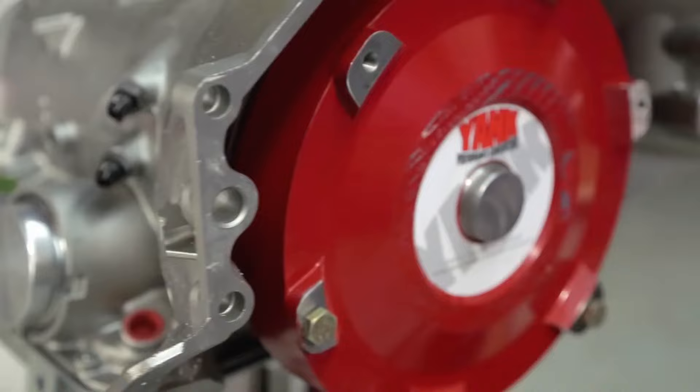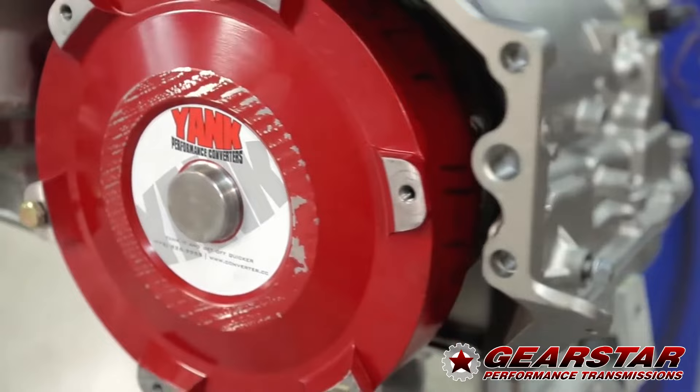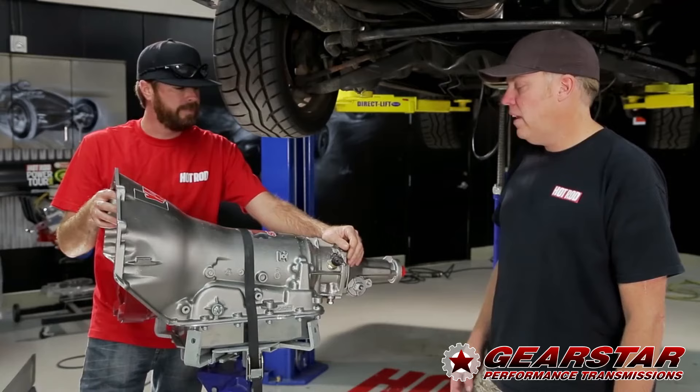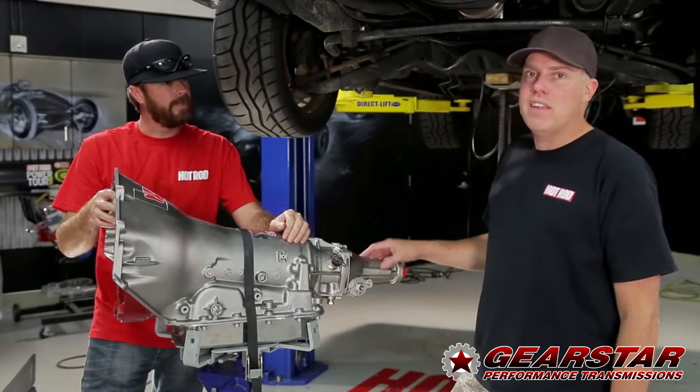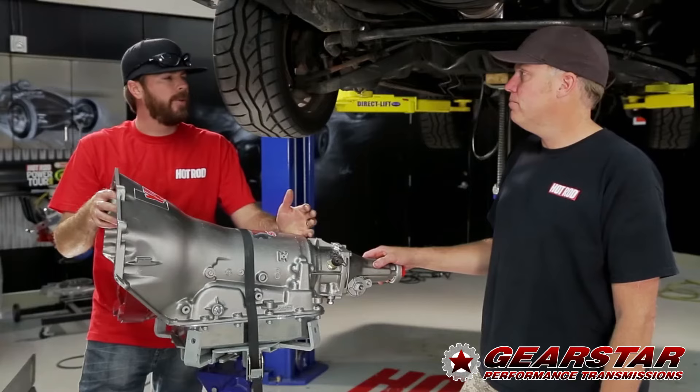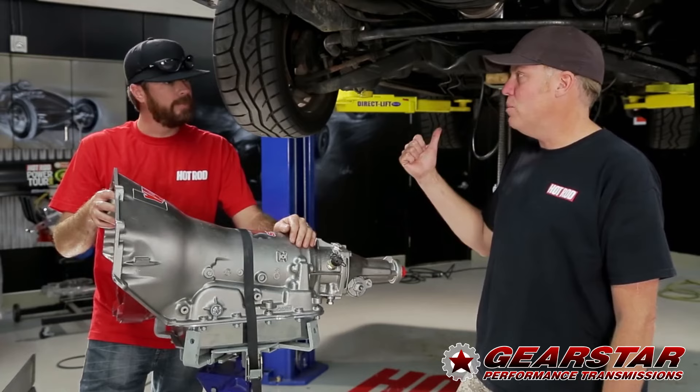Here are a couple more interesting things about this transmission. Gear Star built it with a custom converter from Yank Converters — Dave Meyer actually spec'd it himself. It should stall at 2,600 RPM, which is perfect for this car that'll spend most of its life on the highway and occasionally see the autocross and drag strip. We're getting overdrive — I think it's a 0.72:1 fourth gear — and it has a lockup converter that we'll be able to control exactly when we want it to lock with a little hand-controlled switch. It should actually feel like it has 400 horsepower because every gear is lower in this thing.